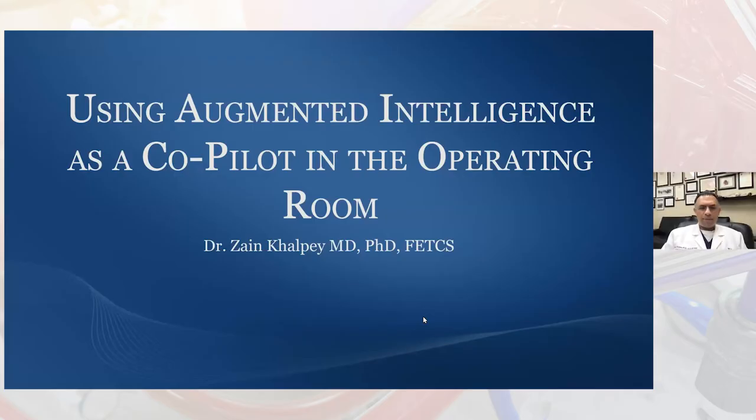Good morning. Today I wanted to talk to you about how we can use augmented intelligence as a co-pilot in the operating room. My name is Dr. Zane Kelpie, and I'm at Northwest Medical Center in Tucson, Arizona, and I have no disclosures.